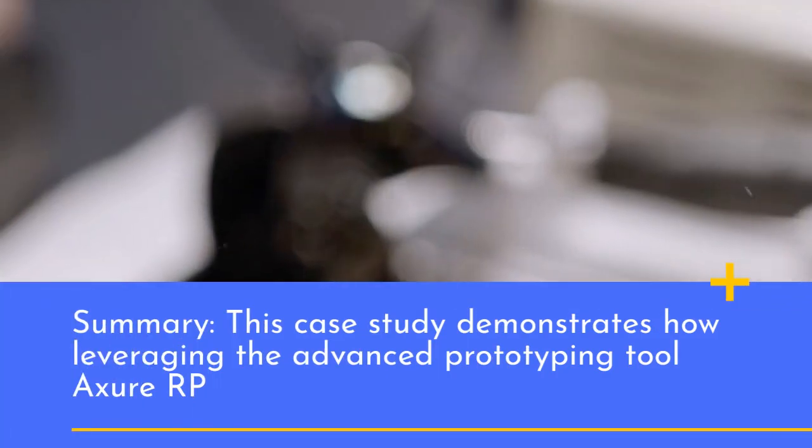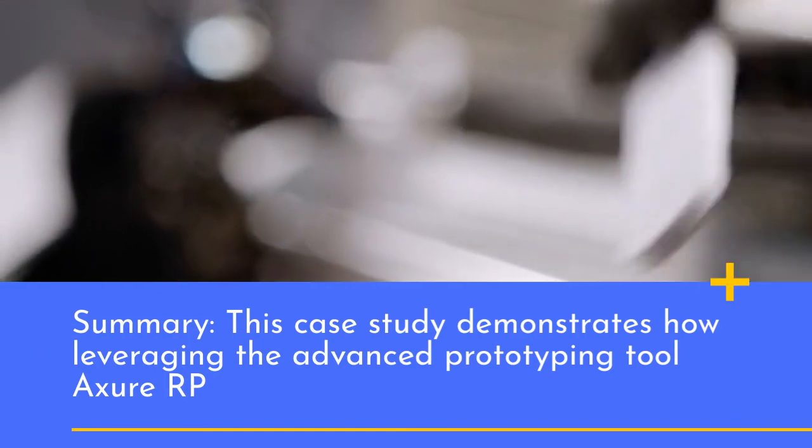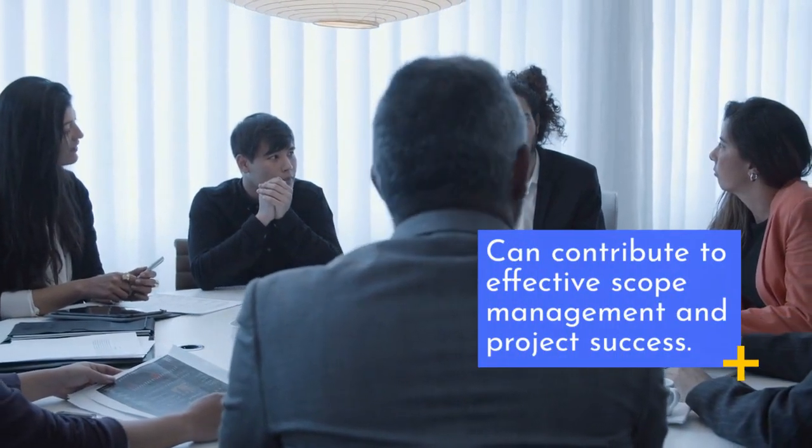Summary: This case study demonstrates how leveraging the advanced prototyping tool Axure RP can contribute to effective scope management and project success.